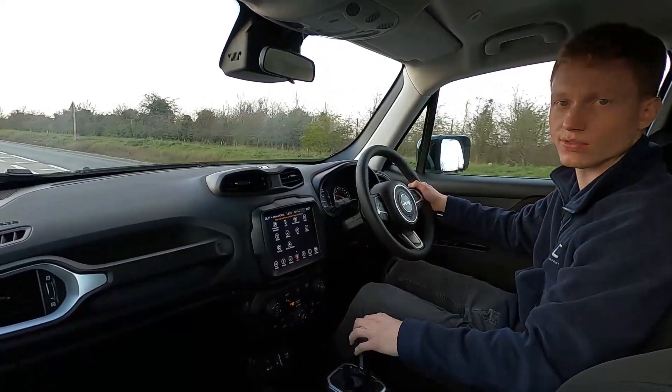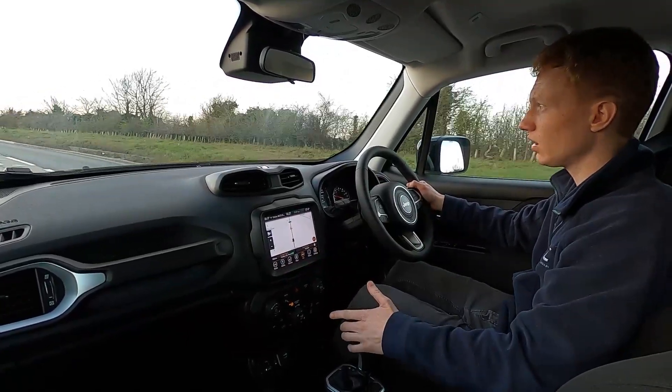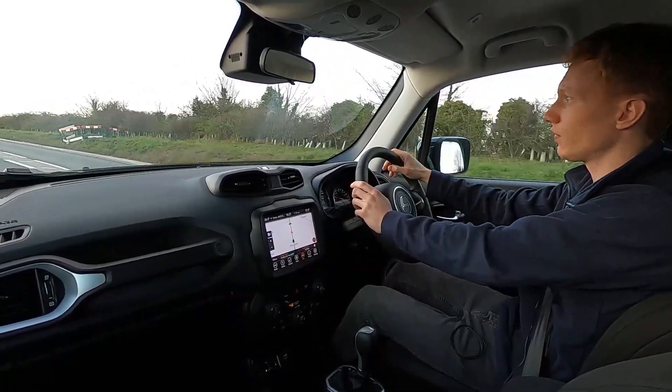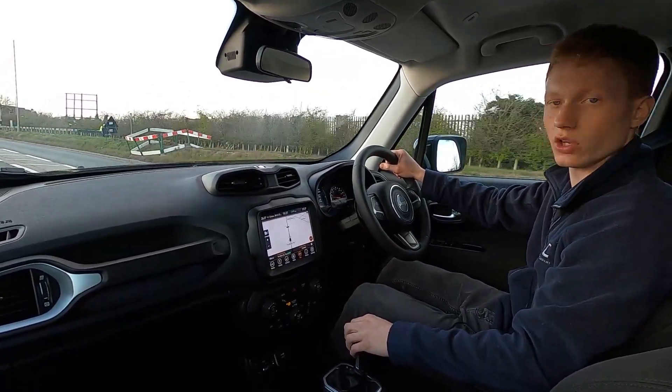If you are interested and would like to find out more information about this car or any other cars we've got for sale, we've got over 250 cars in stock to choose from. Please visit our website at lmc-cars.co.uk. Thank you for watching.